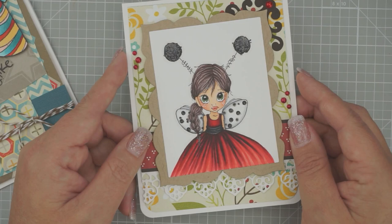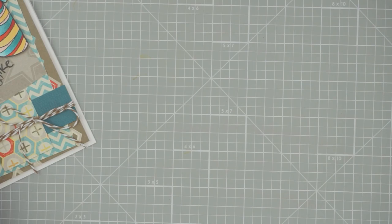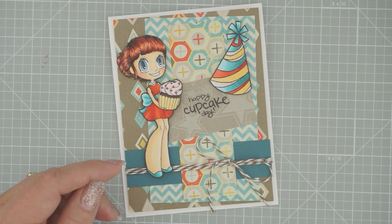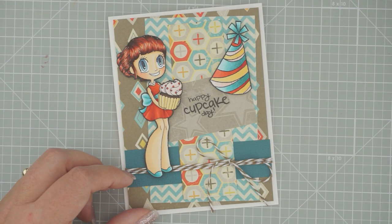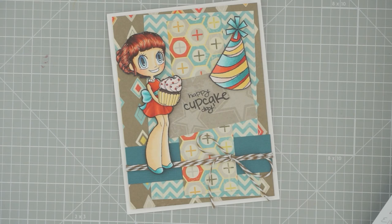The week after that we are going to be doing this cute Saturated Canary image called Little Ladybug — isn't she totally adorable? I've given you a coupon if you'd like to pick her up: use coupon code July 20, good until the 19th for 25% off. I'm also running a coupon for Copics in case you want to pick some up — coupon code COPIC is good until the 12th of July for a dollar off each.